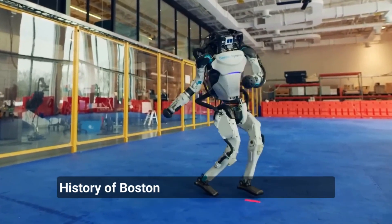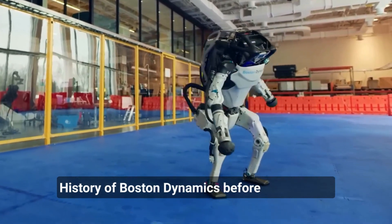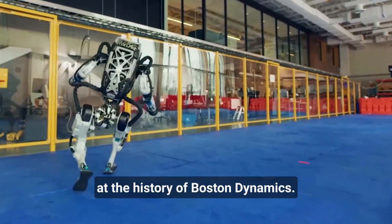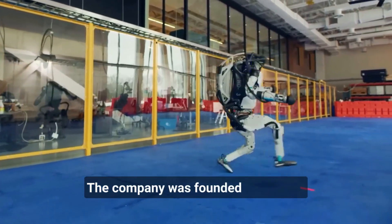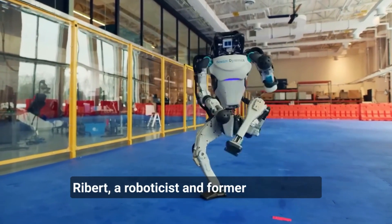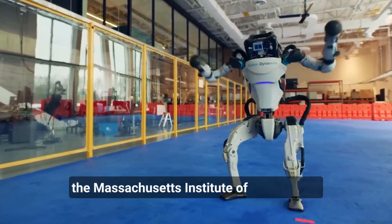Before we dive into the robots themselves, let's take a brief look at the history of Boston Dynamics. The company was founded in 1992 by Mark Rybert, a roboticist and former professor at the Massachusetts Institute of Technology.